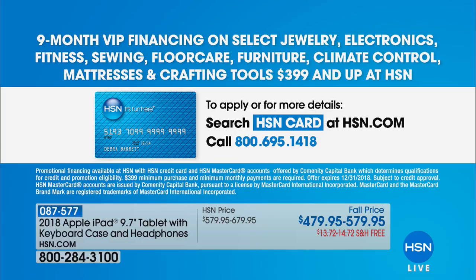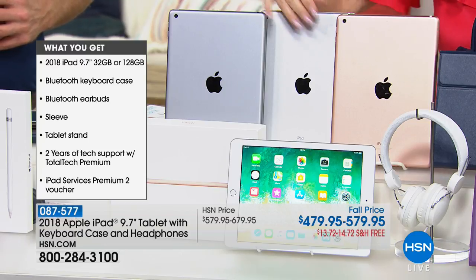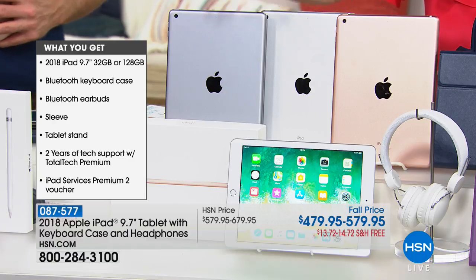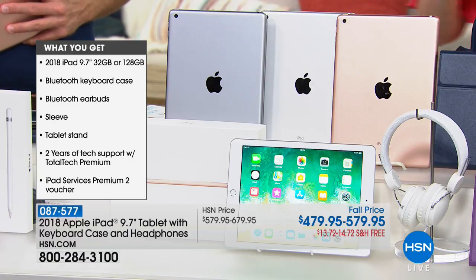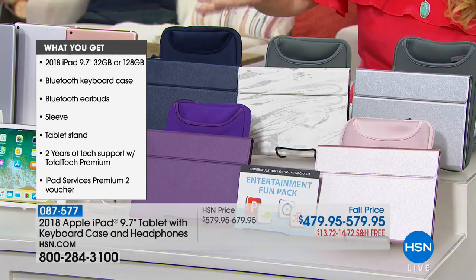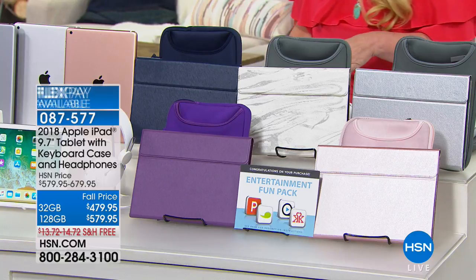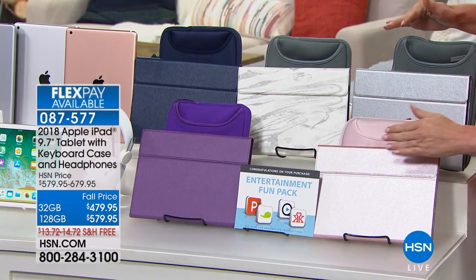The coolest thing is it's the latest processor, the latest specs, the latest technology — the newest, and there is nothing better from Apple. You're still getting the same Apple service and Apple warranty even though you're buying it here. You decide: do you want gold, silver, or space gray? Do you want 32 gig or 128 gig? Then you decide the color for the case, the keyboard, and the headphones.